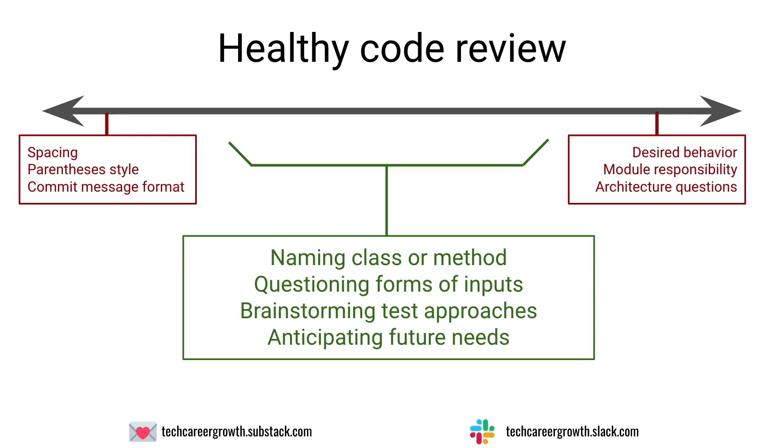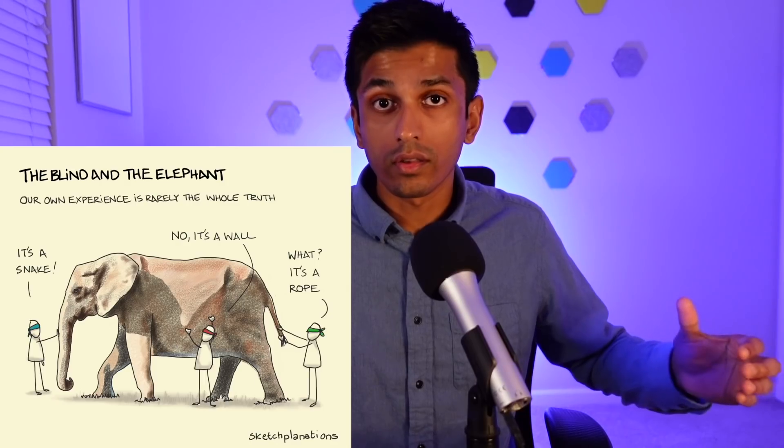Now you can focus on the more interesting work that code review is designed for. The ideal discussion is something in the middle of that spectrum — things like the naming of a class or method, ideas for testing something differently, or questions about inputs the original author hadn't considered. There's a famous analogy: working on a large codebase is like being blindfolded and touching different parts of an elephant. Only when you come together can you understand the whole picture and use your complementary knowledge to improve the overall system and make it more resilient to future changes.